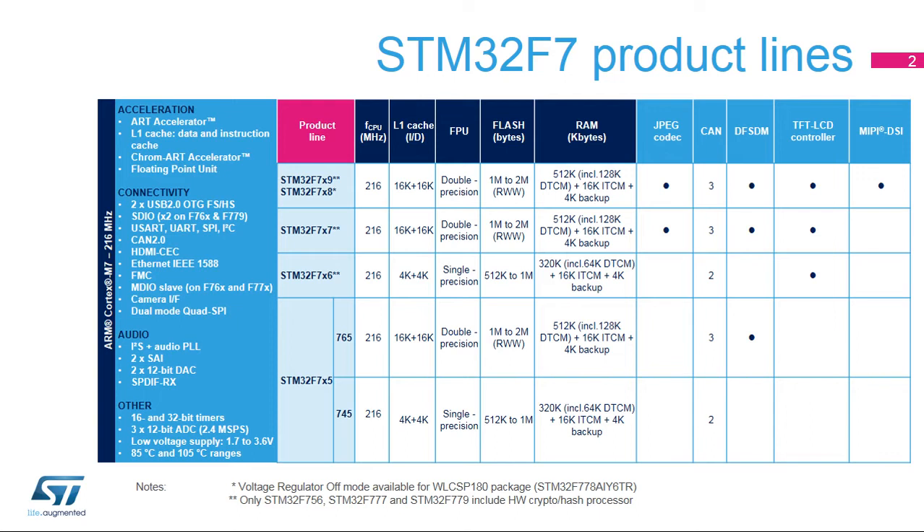The STM32F767-777 line expands the family by offering a double-precision FPU, a JPEG codec, and additional interfaces such as a third CAN or a second SD card interface.